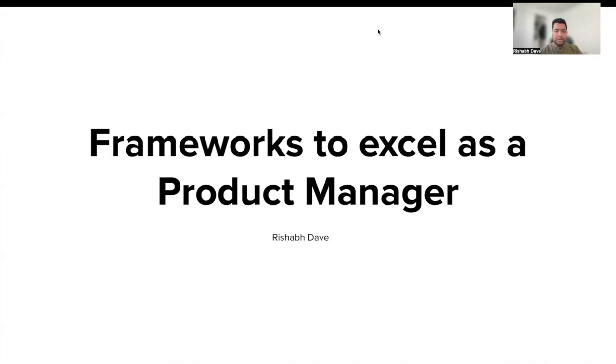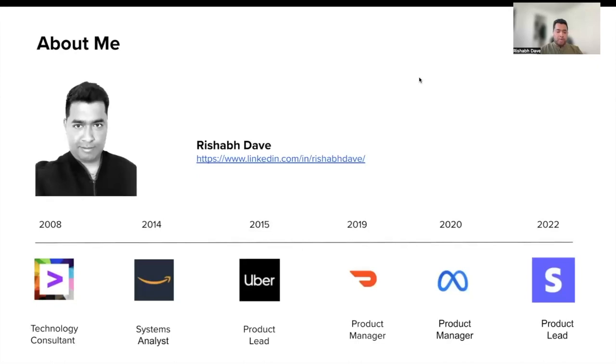Hello, thanks everyone for joining today's webinar on frameworks to excel as a product manager. Before we jump into today's topic, a bit of background about my journey.